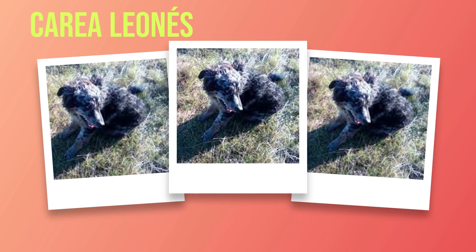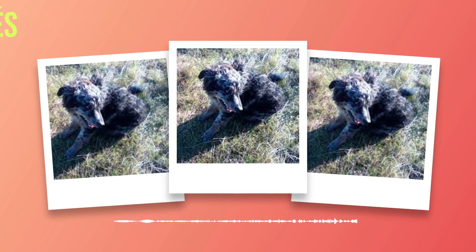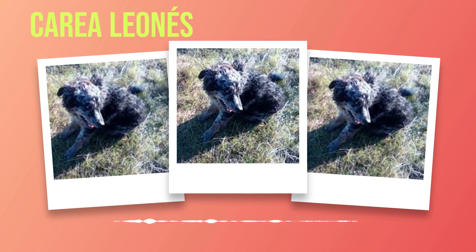Maintaining an appropriate weight is crucial for the overall health of your Correa Leones. Obesity can lead to various health issues, including joint problems and reduced mobility. It is essential to monitor portion sizes and avoid overfeeding. Use the feeding guidelines provided by the dog food manufacturer as a starting point, but make adjustments based on your individual dog's needs. Regularly assess their body condition score by feeling their ribs and monitoring their waistline. If you notice your Correa Leones gaining or losing weight, consult with your veterinarian to adjust their portion size accordingly.